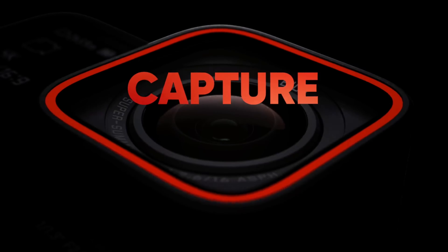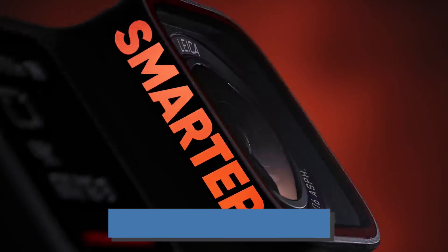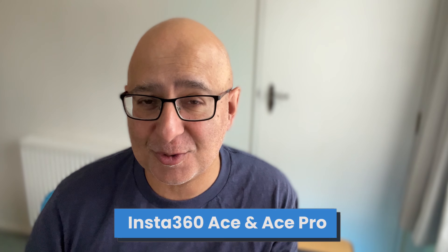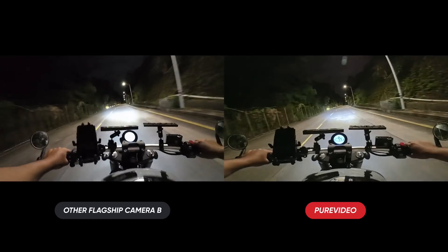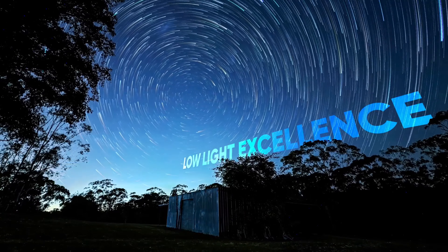We cannot do anything but start with Insta360's latest camera, the Ace and Ace Pro. Like New York, they named it twice — it's actually two versions of the same camera, with the Pro getting the super sexy deluxe Leica lens, which apparently is absolutely stunning in low light.